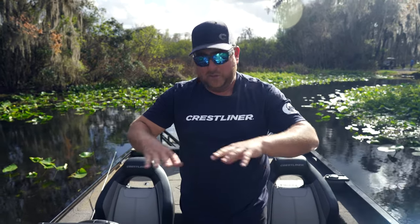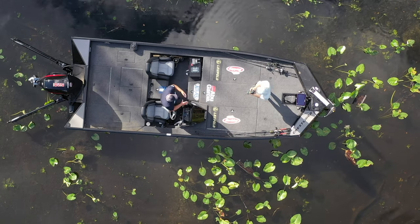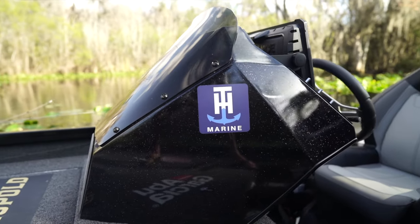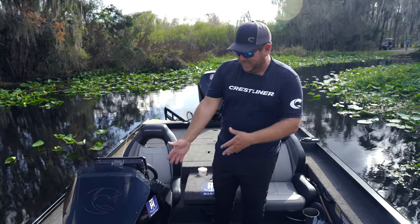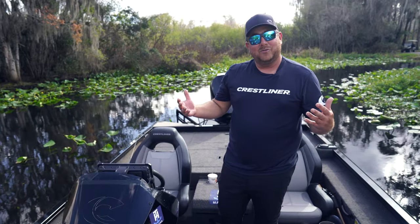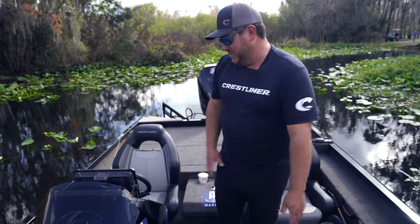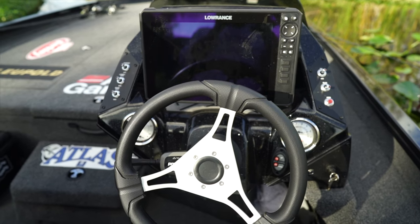Now let me show you the cockpit of the boat. This is a really comfortable middle area. You have a fiberglass console — sometimes I forget I'm in a giant jon boat because of this thing. It makes it feel like you're in one of the top-of-the-line fiberglass boats.